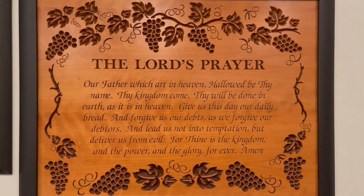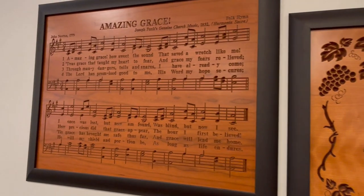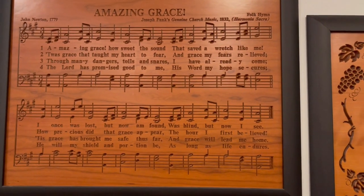On the wall here, they have the Lord's Prayer and also Amazing Grace — the hymn. They have pictures of both of these on the wall, and they are just absolutely beautiful.